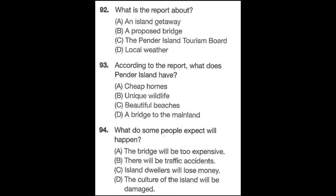Questions 92 through 94 refer to the following report. In local news, the City Government has decided to look into the feasibility of constructing a bridge to nearby Pender Island. Although any plans for construction are still years away, the announcement has already caused sharp divisions within the island community. The Pender Island Tourism Board welcomes the prospect of more mainland tourists visiting the island for pleasure. However, some local residents feel that a bridge will destroy the community on the island and its cultural uniqueness. We'll have more local news after the weather. Number 92: What is the report about? Number 93: According to the report, what does Pender Island have? Number 94: What do some people expect will happen?